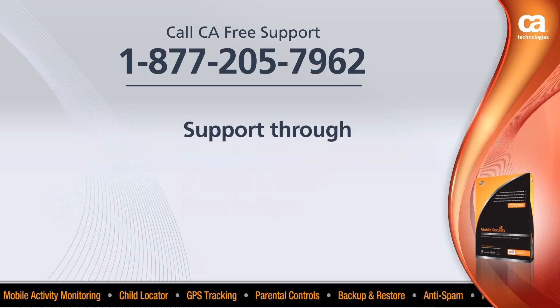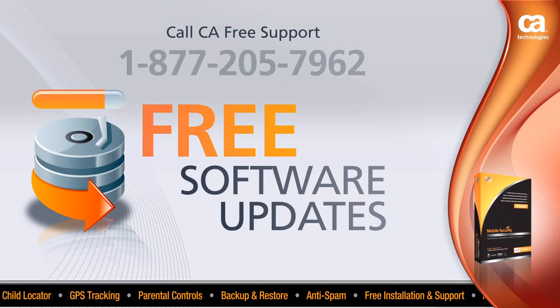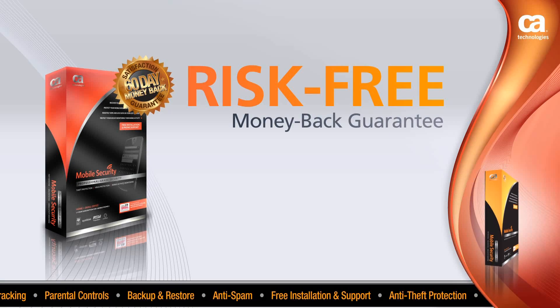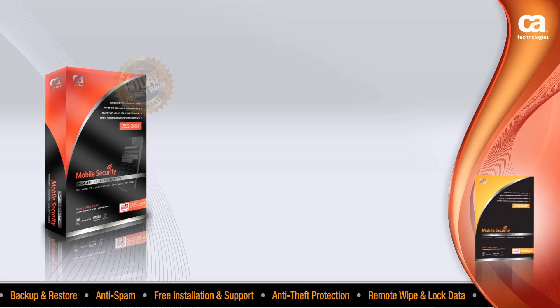Free software updates are automatically applied to your registered devices, ensuring that you have the latest protection. Plus, all of our products come with a 60-day money-back guarantee. If you are not satisfied, we will refund your money. That's just another level of security we added for you.